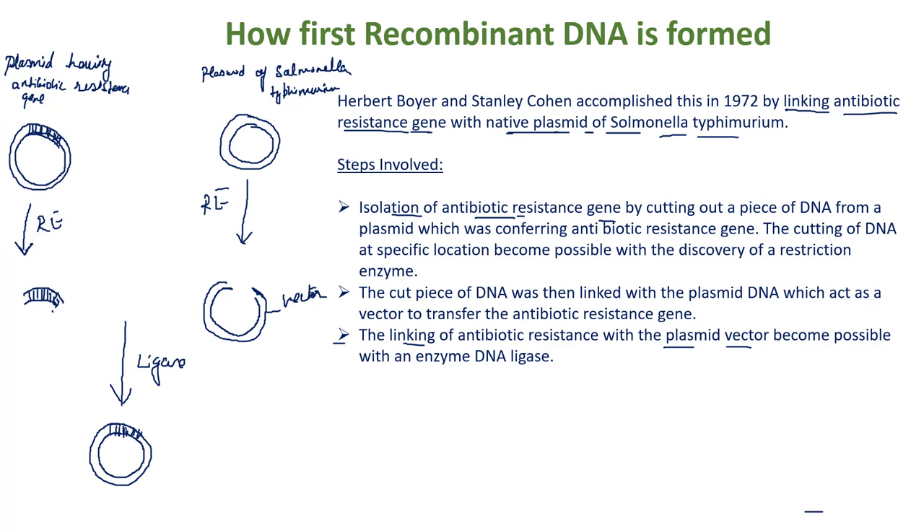In this manner, they inserted the antibiotic resistance gene into the plasmid of Salmonella typhimurium as the vector plasmid. This is the recombinant DNA formed — the first recombinant DNA formed by Herbert Boyer and Stanley Cohen.